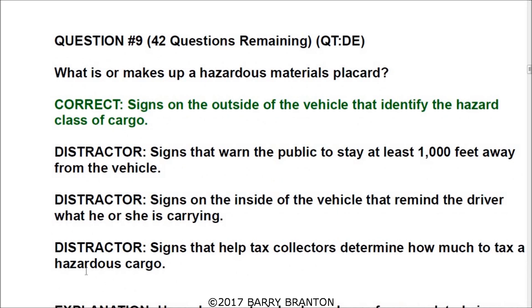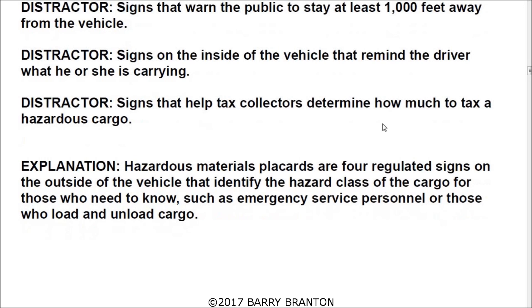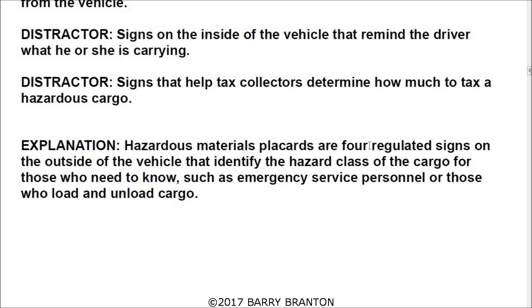Number ten: what is or makes up a hazardous materials placard? The correct answer is signs on the outside of the vehicle that identify the hazard class of cargo. Hazardous material placards are four regulated signs on the outside of the vehicle that identify the hazard class of cargo for those who need to know, such as emergency service personnel or those who load or unload cargo.